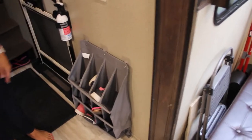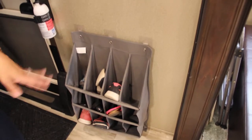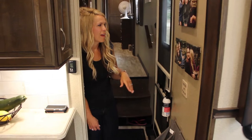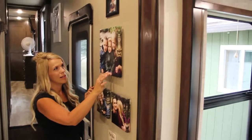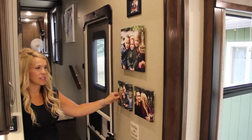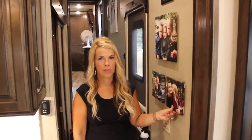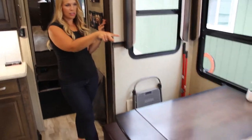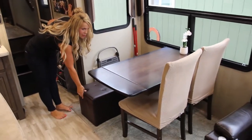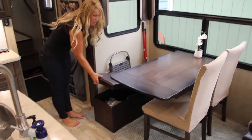We found this shoe rack on Amazon, and then used command strip hooks right on the wall. Now we can put a ton of shoes in there, which also saves space in the kids' bedrooms since we pretty much keep shoes out here. Logan has some water shoes in the under-bin storage. We also have pictures on the wall with command strips — they're just canvas prints, super light, and the command strips hold them perfectly.